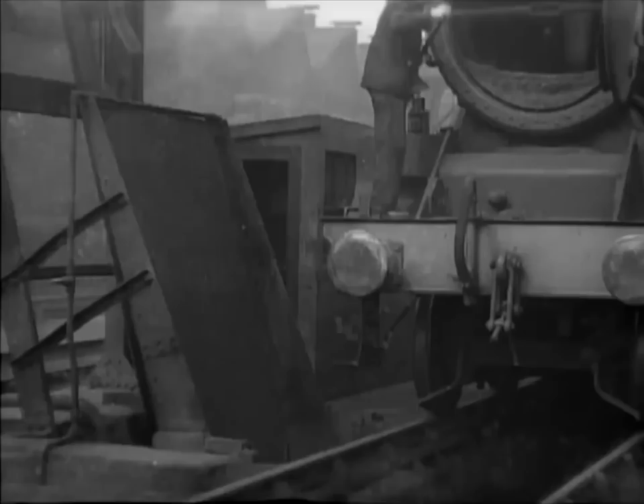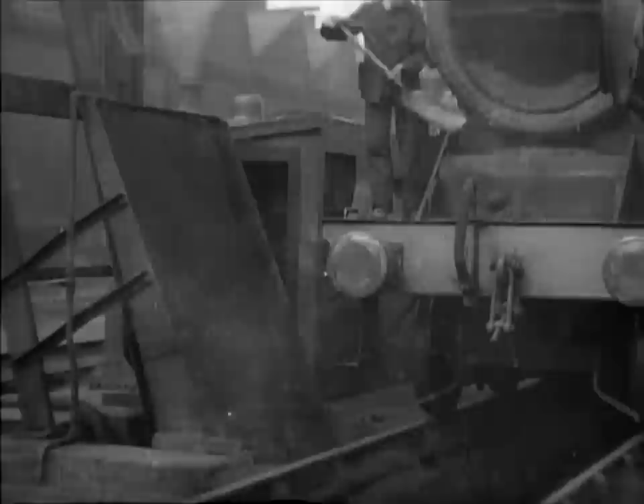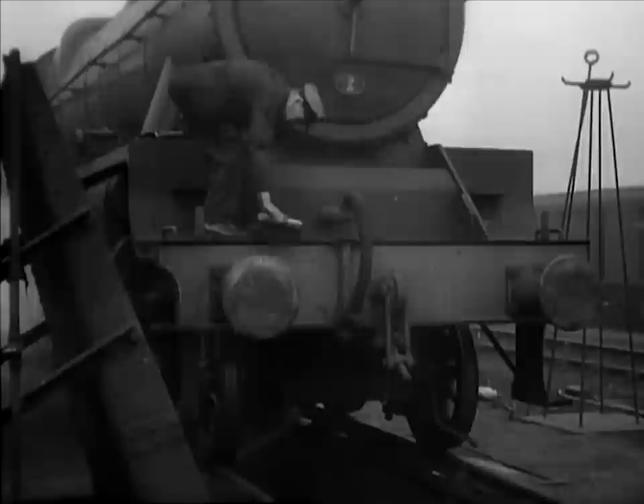Now the firemen of the first engine can get on with the job of clearing the smokebox ashes. On most ash lifting plants, the skip drops automatically to the bottom of the chute, but some plants are not automatic and the skip may be left at the top. Cases have occurred where ashes have been thrown down the chute when the skip has not been there — then the chute has to be emptied by hand. More wasted labour.